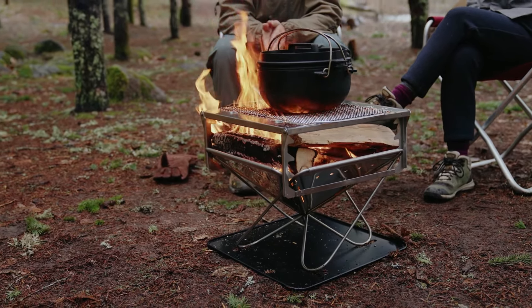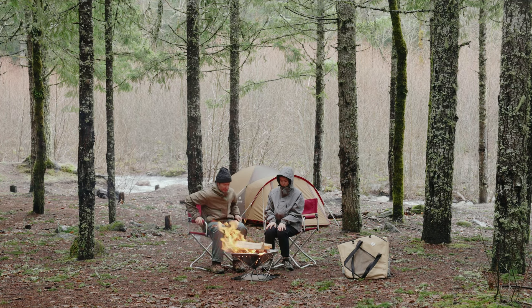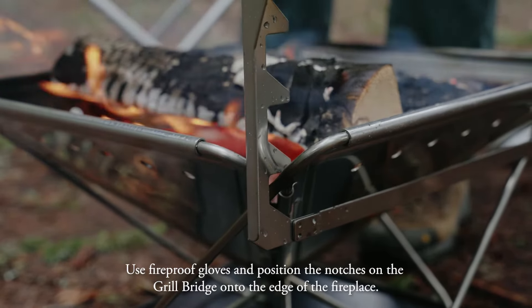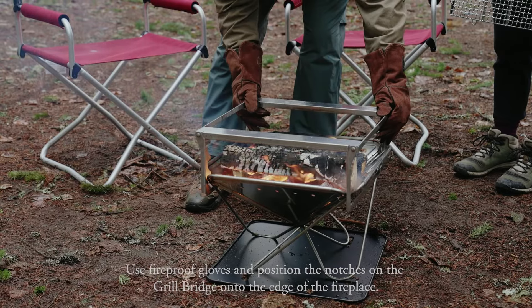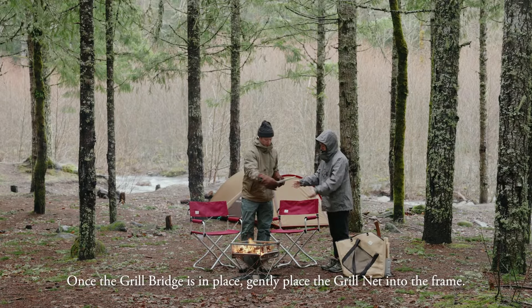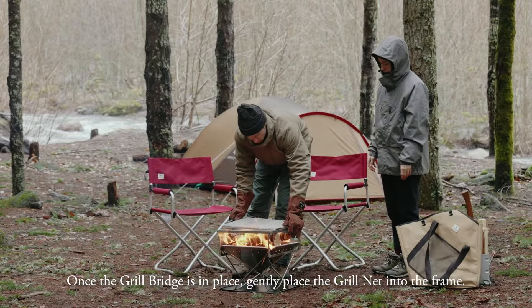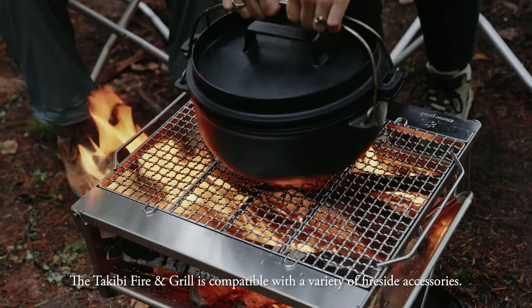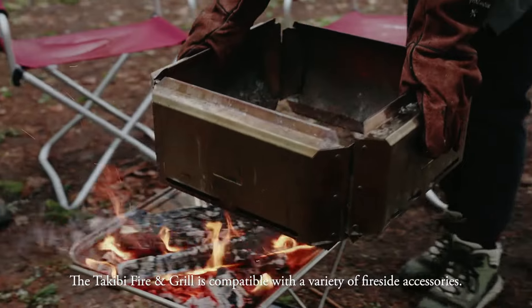Its two-in-one functionality allows you to enjoy a hot and tasty meal while relaxing around the fire. The sleek and compact design seamlessly blends into the natural surroundings, adding a touch of style to your camping setup. With user-friendly features and the convenience of cooking and warming up simultaneously, it is an ideal companion for your outdoor adventures. The price is around $200.